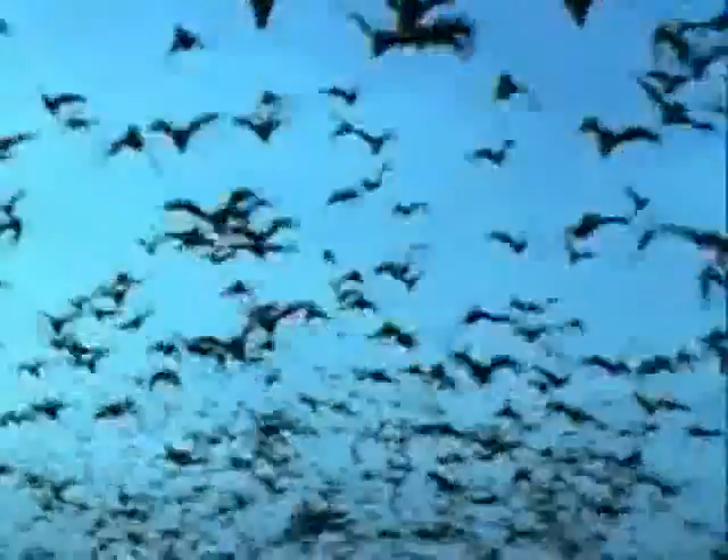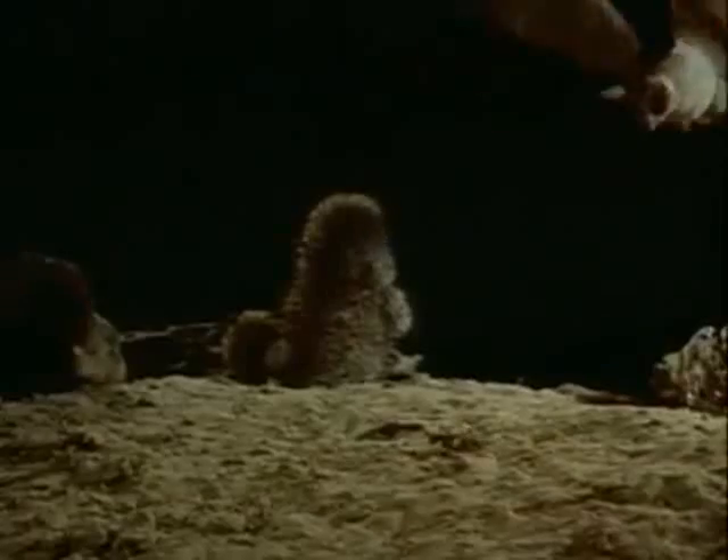Bats use ultrasound too. By emitting ultrasonic waves, they can judge how far away an object is, simply by the time it takes for the waves to bounce back.